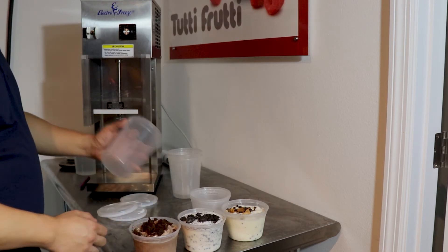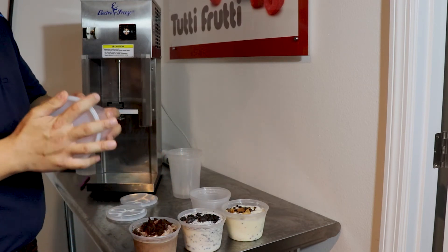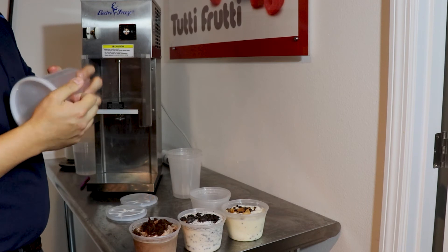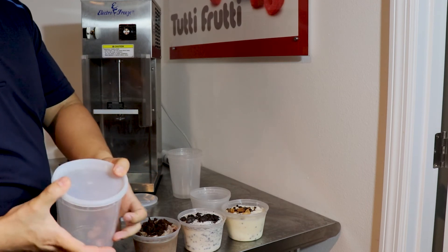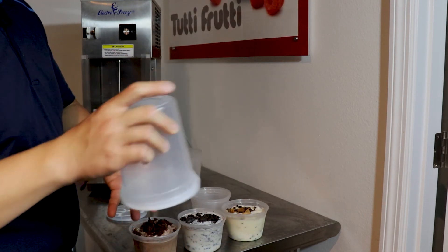Using pint and quart containers — like those used at every Chinese takeout restaurant for soups — is a quick and inexpensive way to ensure that your product stays fresh. The lids are lock-sealed to the point where you can put liquids in them and they won't leak out.